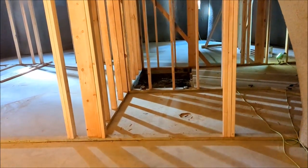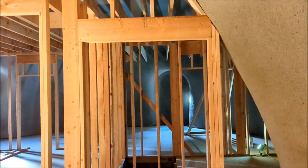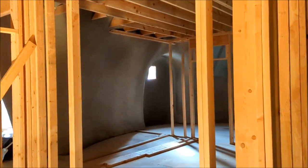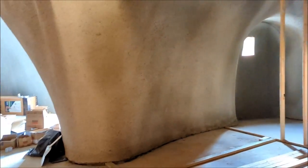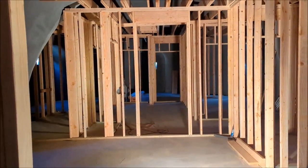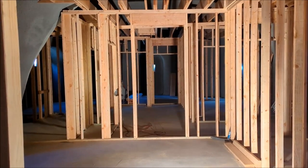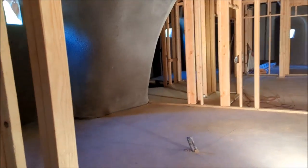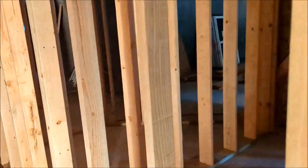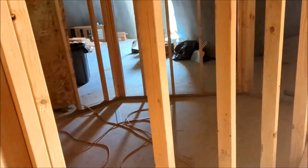So that's where the door for the laundry will go. Nice big doors into and out of the kitchen. Really looking forward to having a nice big kitchen as opposed to the little efficiency kitchens of apartments.